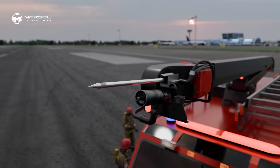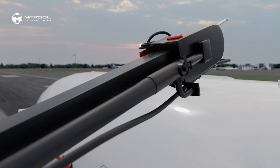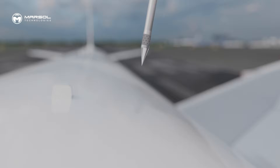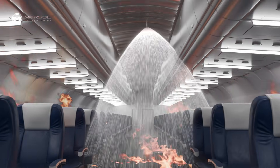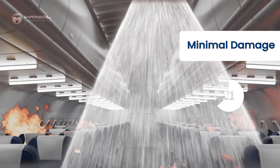Designed to mount on airport crash trucks with a high-reach extendable turret, this nozzle allows responders to pierce aircraft fuselages quickly and safely without needing to enter the cabin. Its case-hardened stainless steel tip penetrates fuselages, engine nacelles, and cargo holds, targeting the fire source directly with minimal damage.